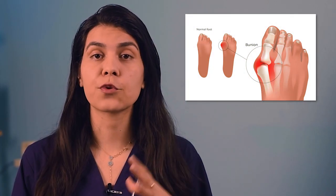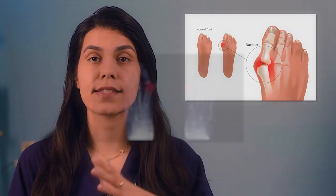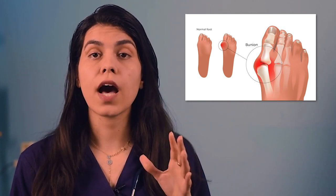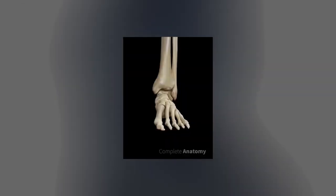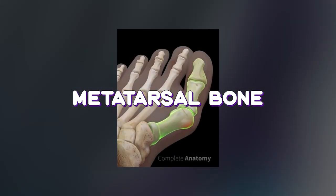A bunion is a bump that forms on the outside of your big toe. This deformity happens as a result of years of pressure on your big toe joint. Eventually, your toe joint gets out of alignment and forms a bony bump. Bunion is usually caused by a congenital weakness in your connective tissue in combination with a splayed foot. The crooked position of the big toe causes pressure on the foot to be unevenly distributed across the foot arch, and the foot arch then starts to sag. The ball of the large toe is pushed outwards and the head of the first metatarsal bone is pushed inwards.